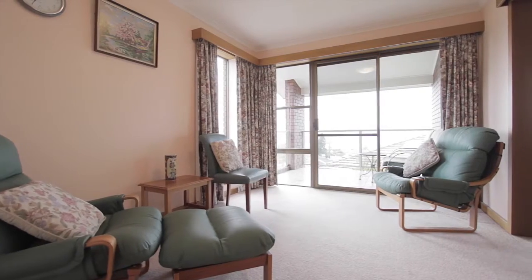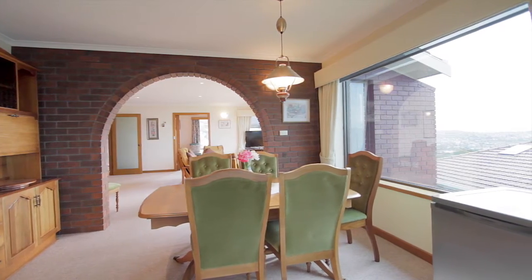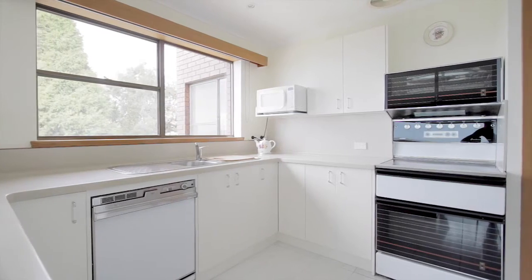The northern side of the home is all living areas, including a formal dining room which leads into the sunroom and light-filled kitchen.